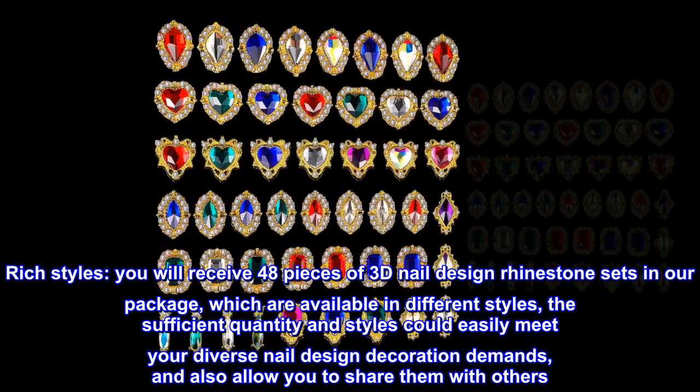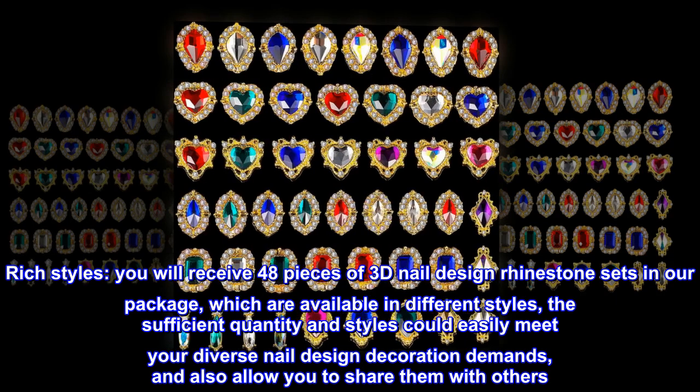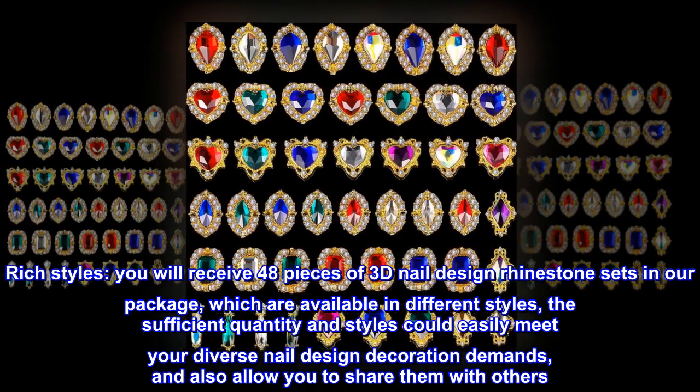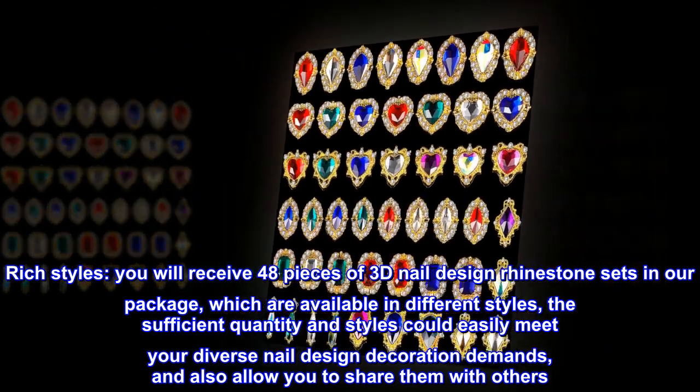You will receive 48 pieces of 3D nail design rhinestone sets in our package, which are available in different styles. The sufficient quantity and styles could easily meet your diverse nail design decoration demands, and also allow you to share them with others.